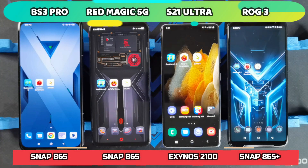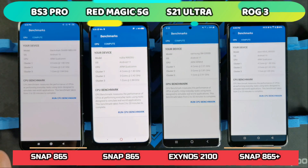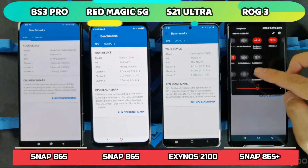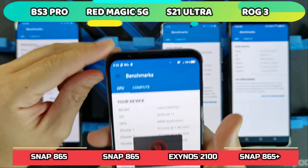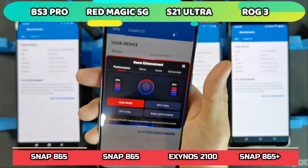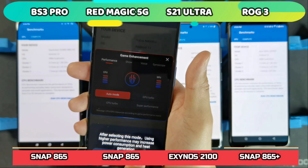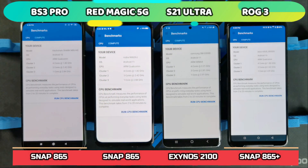Let's start with Geekbench 5 first. Since the three gaming phones have a dedicated gaming mode, I'll be using that. For the ROG Phone 3, it has X Mode, which is turned on. I'll turn on the switch for the Red Magic — it's running in Super Performance mode. And I'll do the same for the Black Shark 3 Pro.